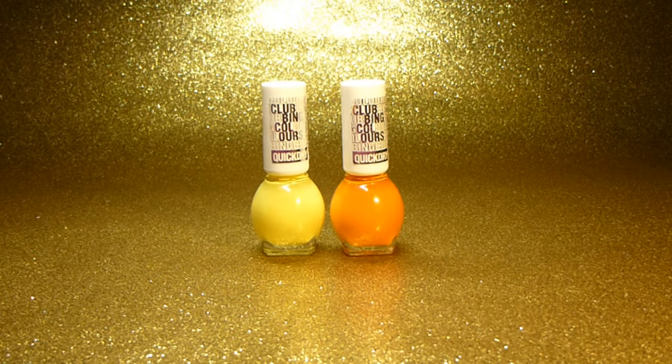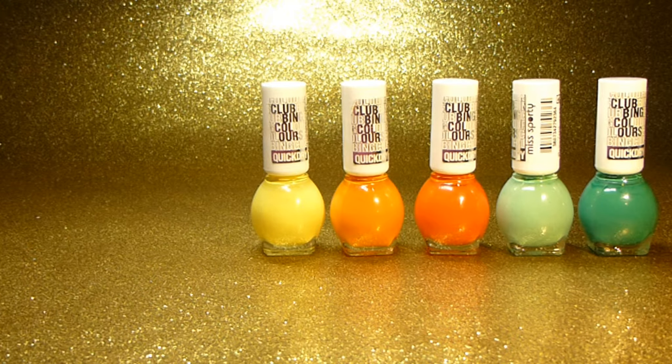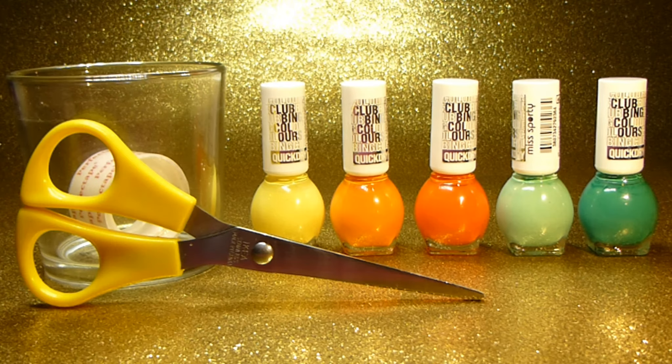You will need yellow nail polish, light orange nail polish, dark orange nail polish, light green nail polish, dark green nail polish, a glass, tape, scissors and a pin.